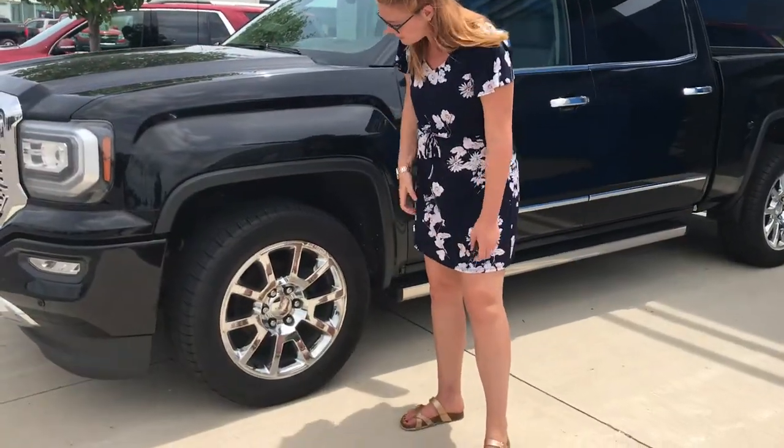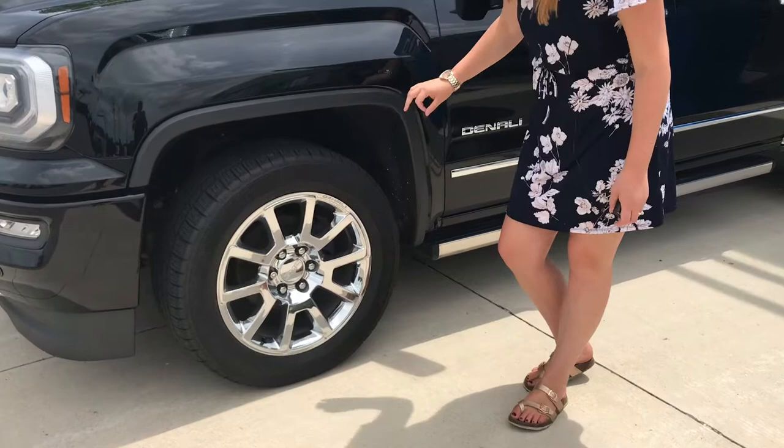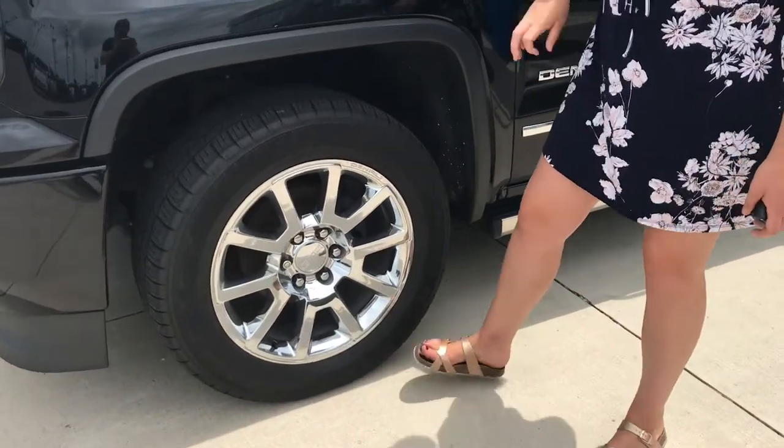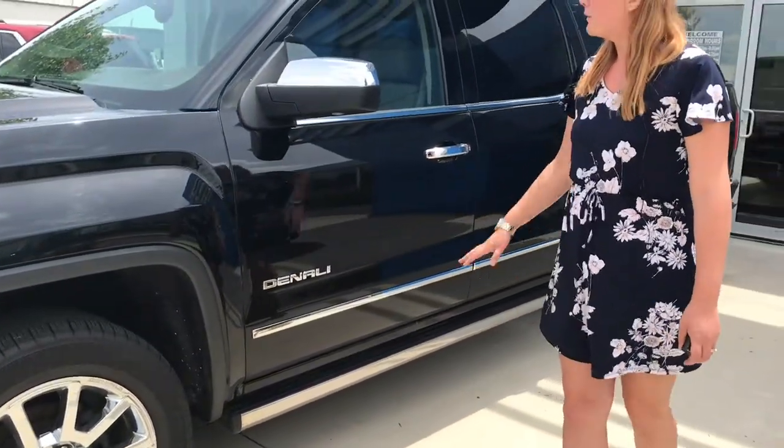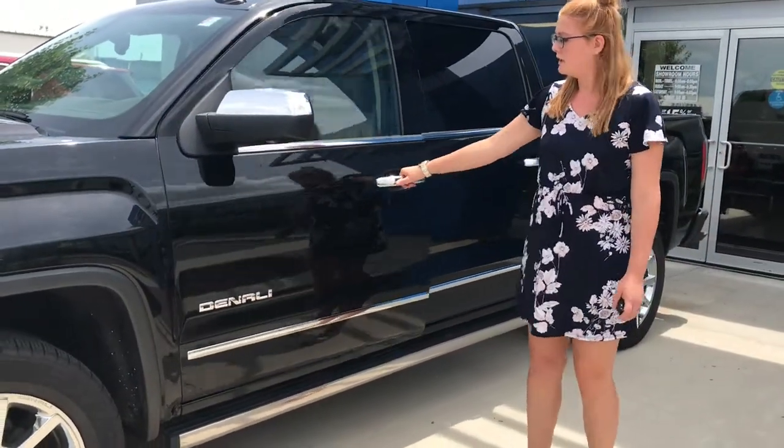As we move down the side here, we do have Goodyear regular tires. It is a 275-55R20 on an aluminum rim, and it does have a cool Denali accent in the rim. We have chrome cap mirrors and handles.